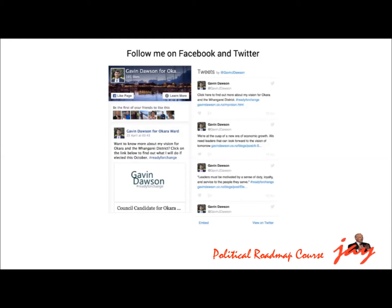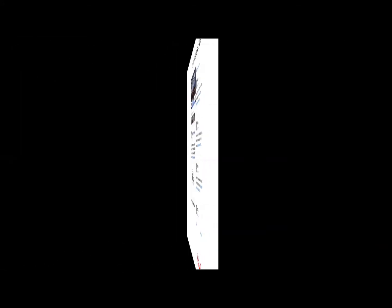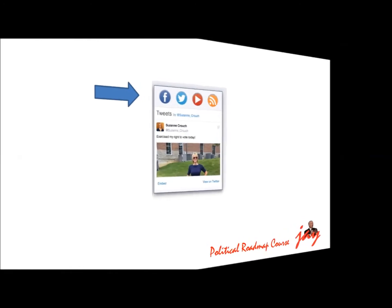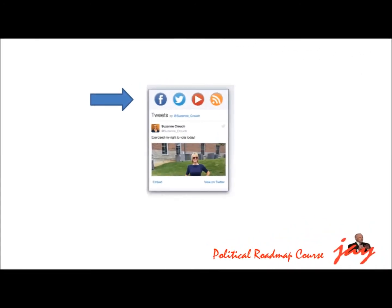Put the feeds from your Facebook, Twitter, YouTube or Instagram accounts on your home page. Content that constantly changes makes your website more interesting and encourages your visitors to join the discussion. The banner at the top of the home page should clearly display your slogan and links to the social media you are using.